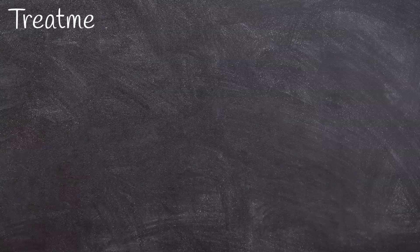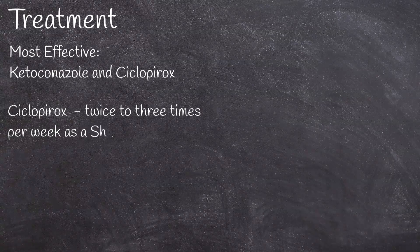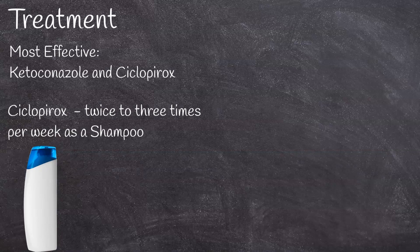The best and mainstay therapy is topical antifungal medications, ketoconazole and cyclopirox. Cyclopirox is easier to use, only twice to three times per week as a shampoo, and its anti-inflammatory properties appear to be more efficacious than those of the other antifungal medications.